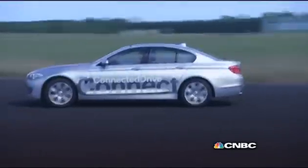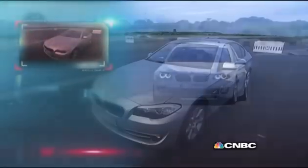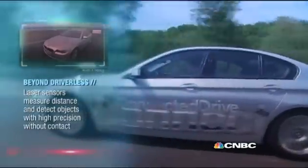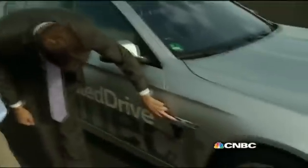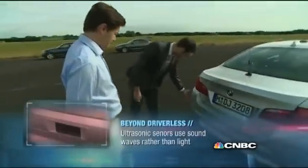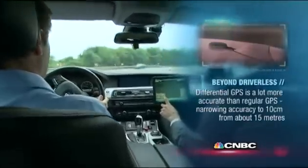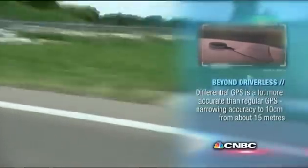BMW's driving academy. The car is a highly automated prototype that basically drives itself and, more importantly, goes out on Germany's famous Autobahns. It's got 12 sensors — lasers, ultrasonics, and a host of cameras — all of which provide 360 degrees of constant surveillance. This prototype also uses a differential GPS system that pinpoints the car's location to within centimeters, relaying information to and from base stations all over Germany.